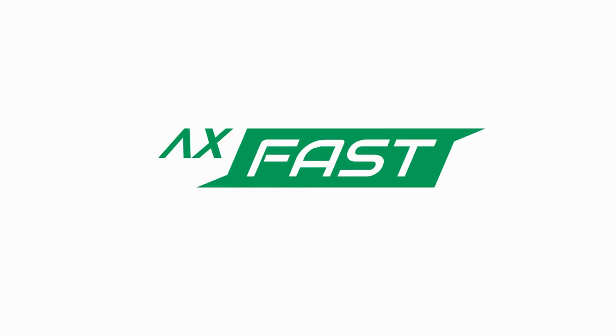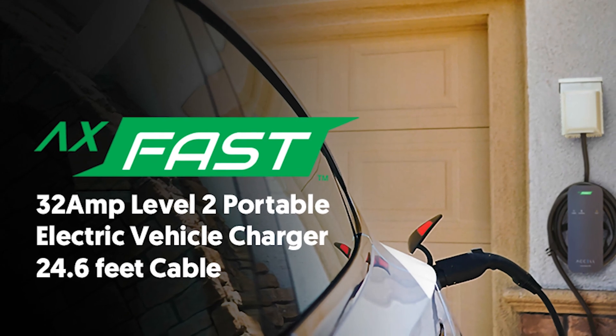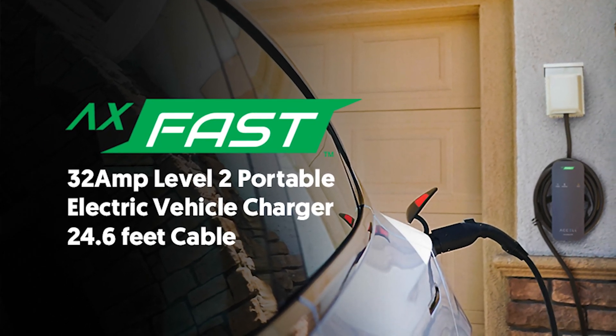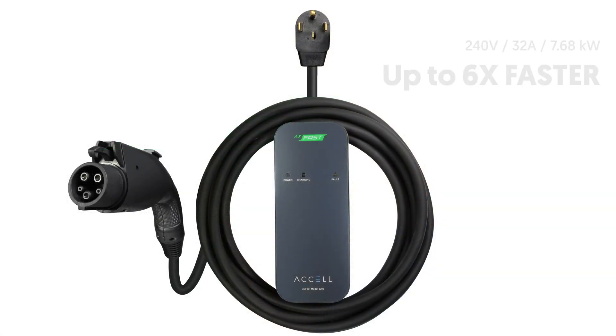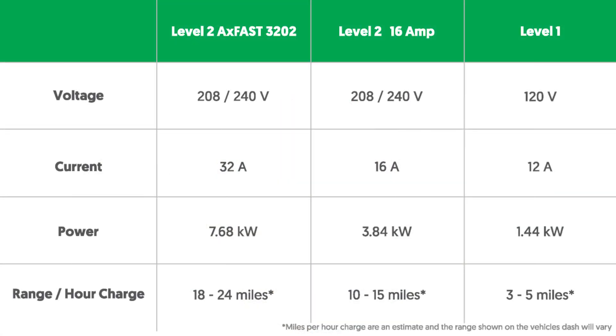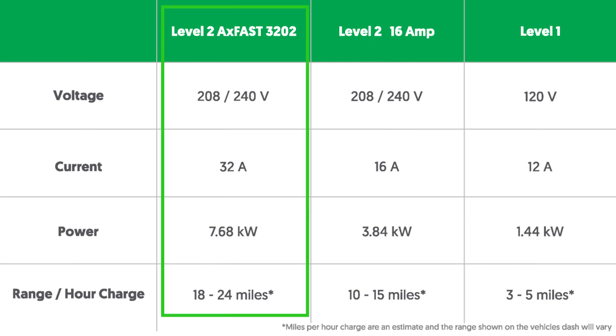Investing in an EV is smart, so make another smart move with the all-new Axel AXFAST 3202, a 32-amp level 2 240-volt electric vehicle charger. It is six times faster than standard level 1 units with 7.68 kilowatts of charging power.